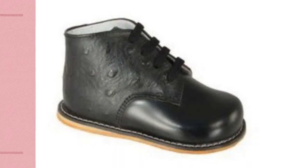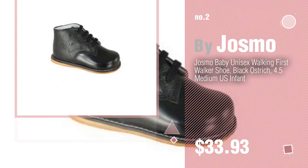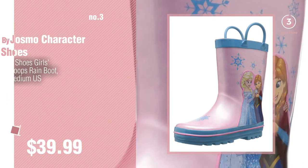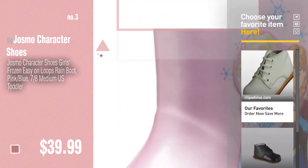Number 2 — another great product by Josmo. Number 3 — buy Josmo character shoes. Get your favorite baby products now, just click this circle in the corner.